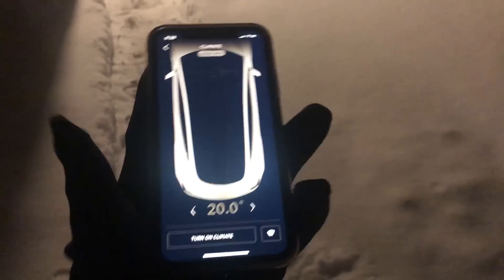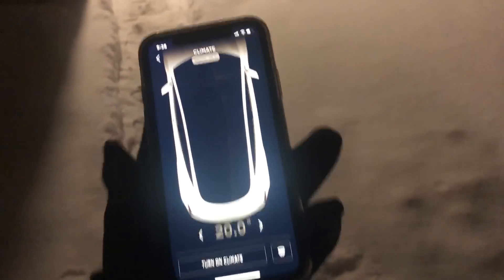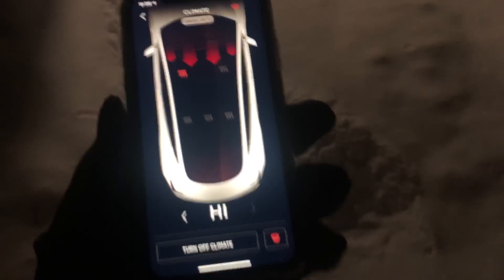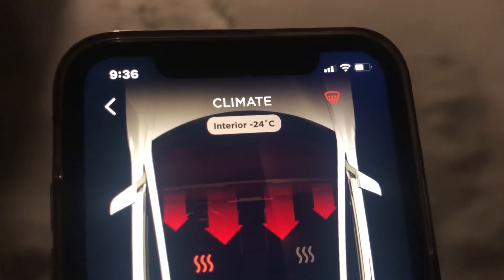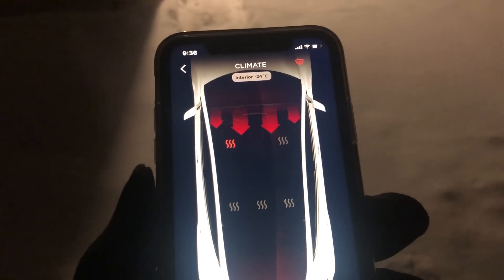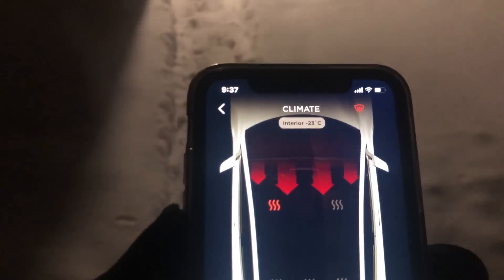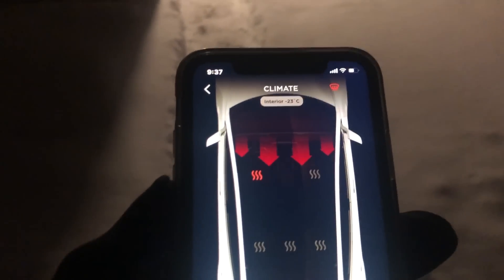So go to the climate — this is what we do every time we're going to leave. You can't really see anything going on with the car, but it has started warming up. You can see it was 9:36 when we started, so let's see how quickly it warms up.